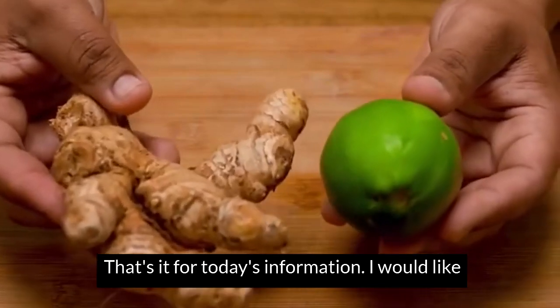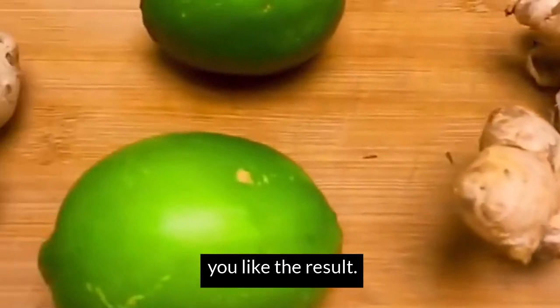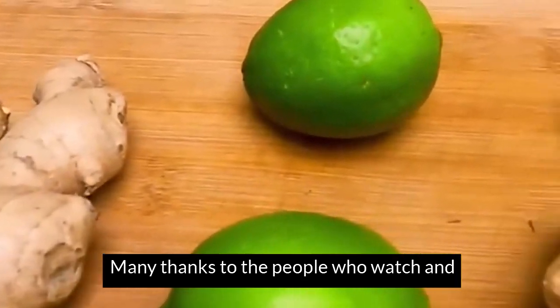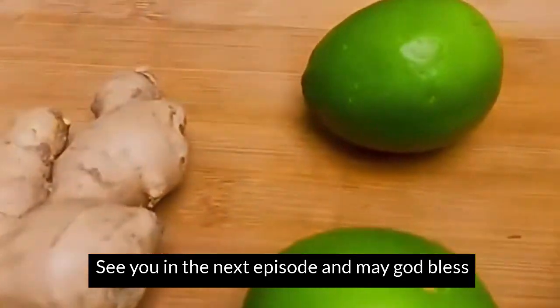That's it for today's information. I would like you to rate this recipe from 1 to 10 to know if you like the result. The people who watch and interact with our videos — see you next episode, and may God bless you all greatly.